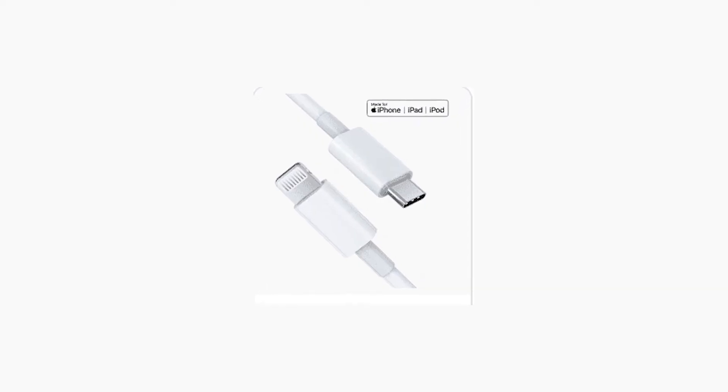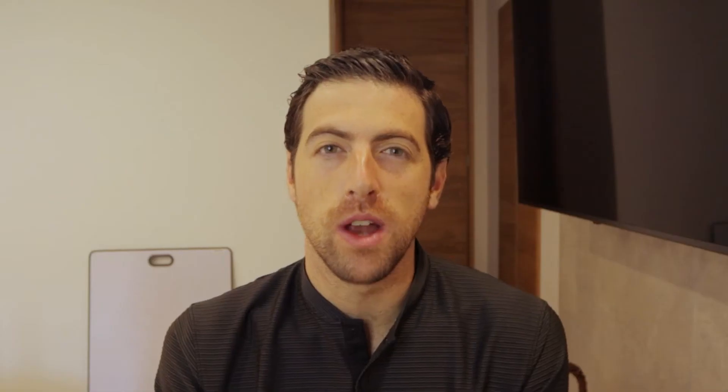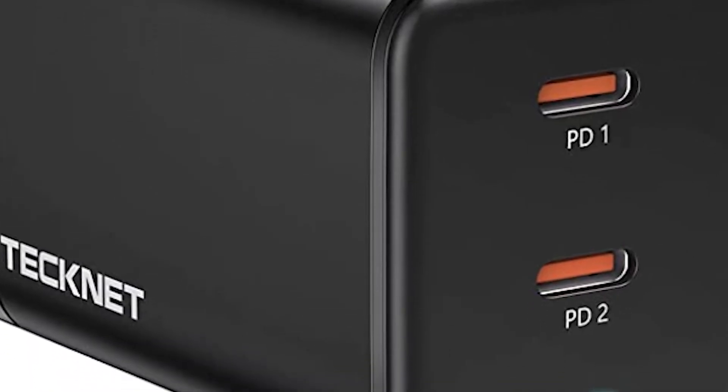Number three: charger ports and cords, especially when you travel. I just like these two that I'm going to post below. They're simple, not that expensive, and consolidate a bunch of different chargers into one, which has made my life a lot easier. They're smaller and more powerful than the ones that come with an iPhone and can be used for multiple devices, which is what I really like.